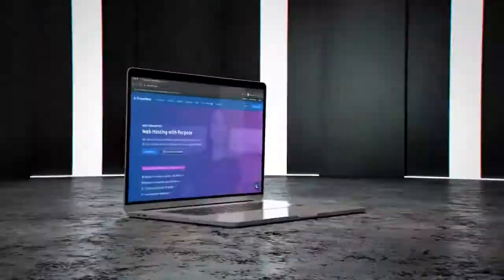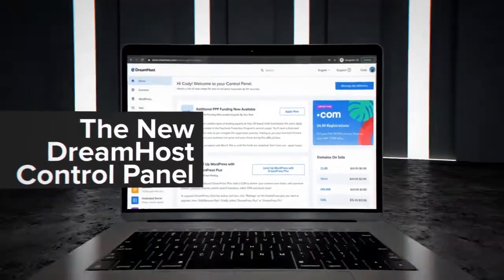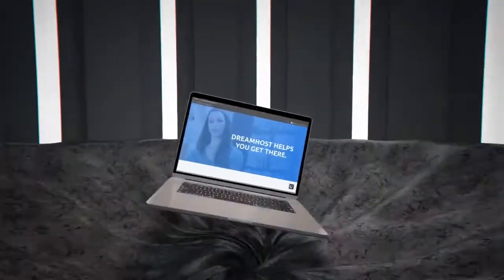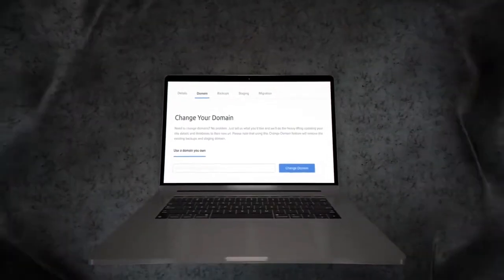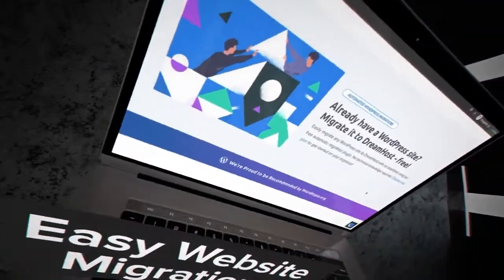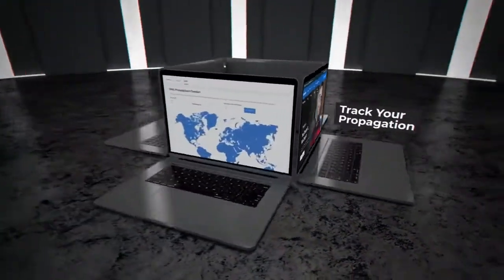Are you ready? The new DreamHost control panel drops now with new features like ultra-fast domain name updates, easy WordPress website migrations, and a way to track your domain's global propagation in real time.